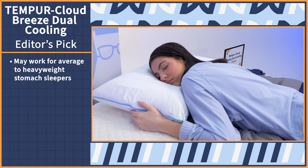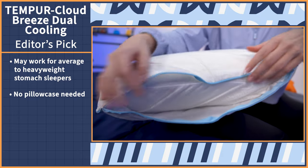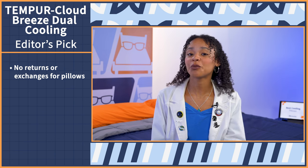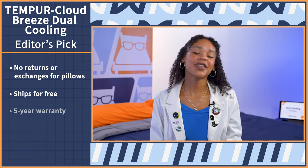Lastly, to get the most effect of the cooling relief, you don't even need to use an additional case with this pillow since the cover is removable and machine washable. Unfortunately, Tempur-Pedic doesn't offer returns or exchanges with their pillows, so just be aware that when you buy, it is a commitment. However, the pillow ships free and it comes with a five-year warranty.